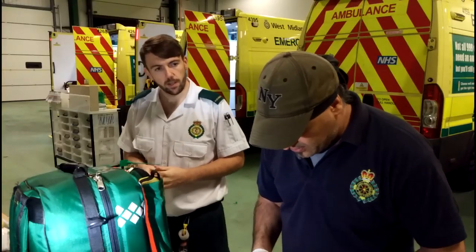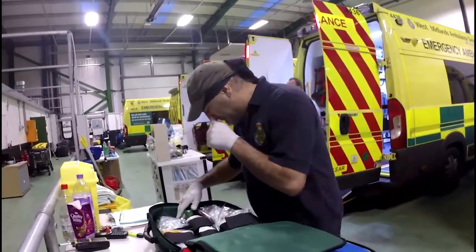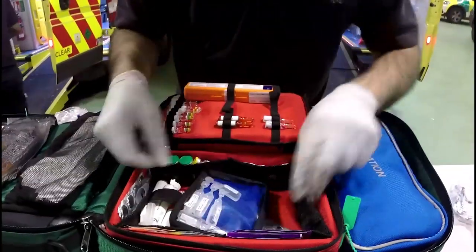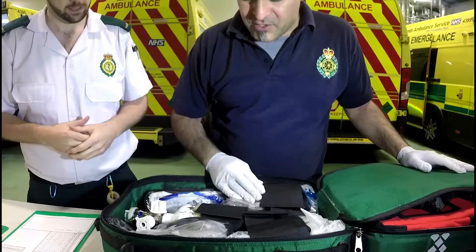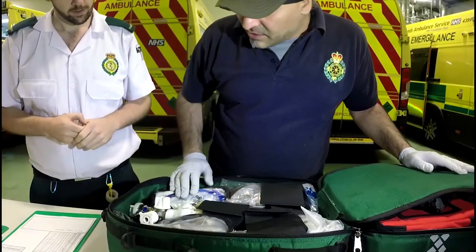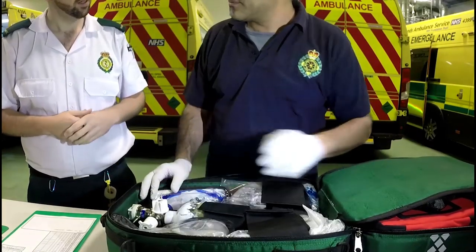And now in the process of sorting out this BLS bag — this is the bag that we use to go into every job. It's got some of our observational equipment in and obviously the basic life support equipment that we use. Make sure your BBMs are in there, your PPE, suction and your masks. And make sure your gas is full. That's full. Yeah, that's full.